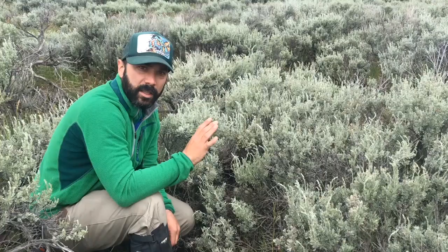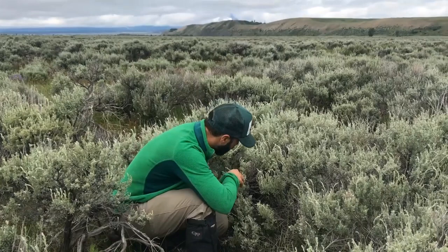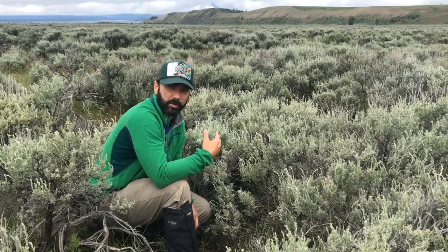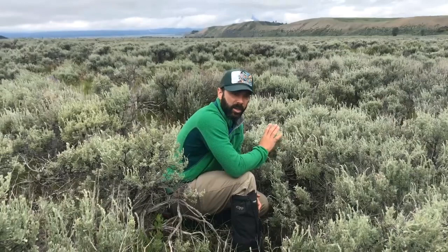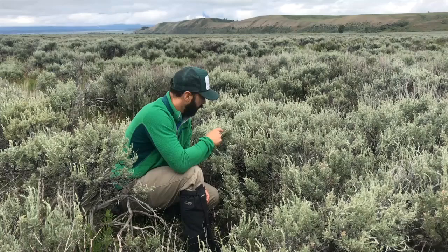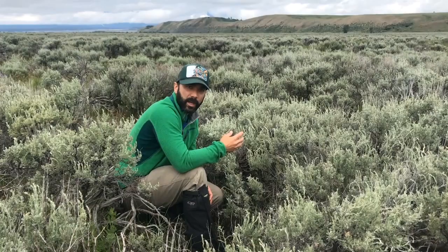We can see we've got eight unhatched eggs. There are probably only two reasons why a bird would leave a nest like this: one is it was disturbed by a predator and flushed off, or possibly died; or these eggs are not viable. If the bird was breeding and the eggs aren't viable, there's going to be no embryonic development. So we're going to take one of these eggs, crack it open to see if there's any development, and figure out what's going on with this nest and this bird.